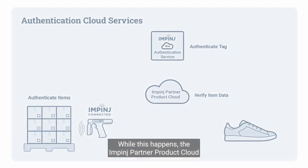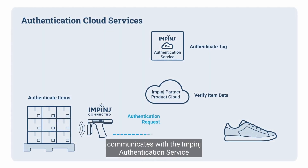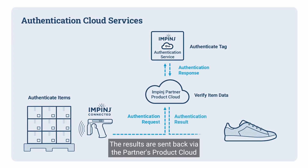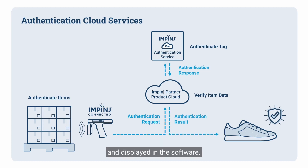While this happens, the Impinj partner's product cloud communicates with the Impinj Authentication Service to cryptographically verify the authenticity of each tag chip. The results are sent back via the partner's product cloud and displayed in the software.